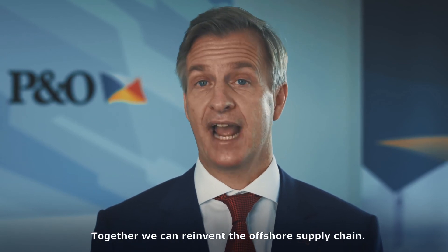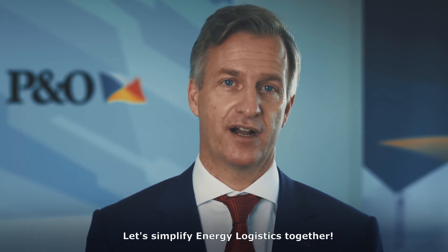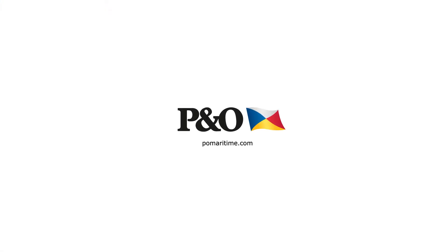Together we can reinvent the offshore supply chain. Let's simplify energy logistics together. Learn more and contact us at POMaritime.com.